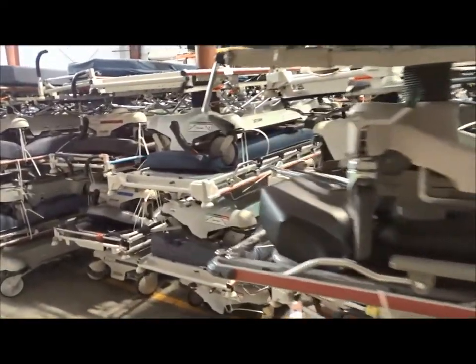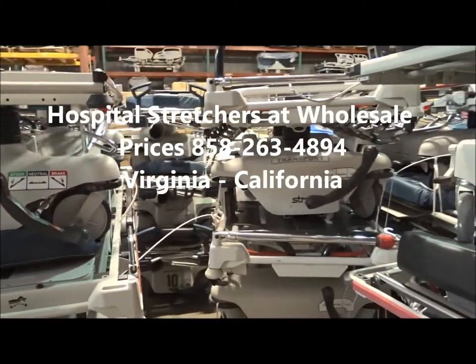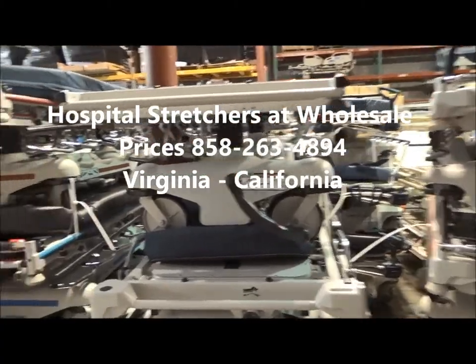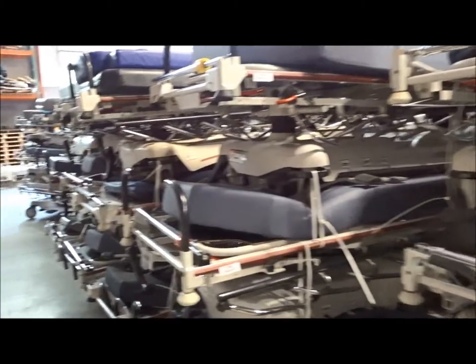So if you're looking for used, refurbished, or reconditioned Stryker stretchers or Hill-Rom stretchers — including M Series, Prime Series, and Renaissance Glide Away — we always have these here in stock and always available.